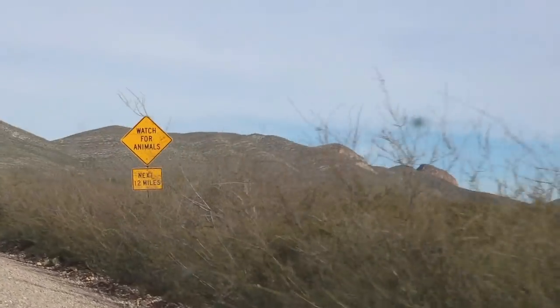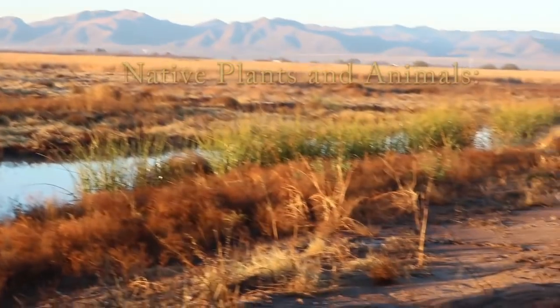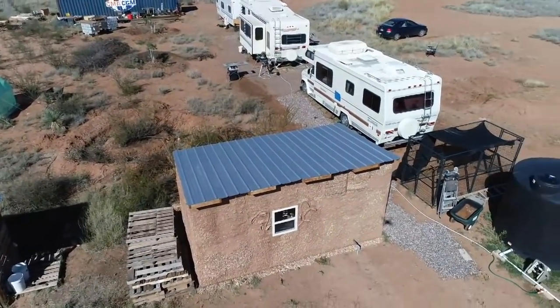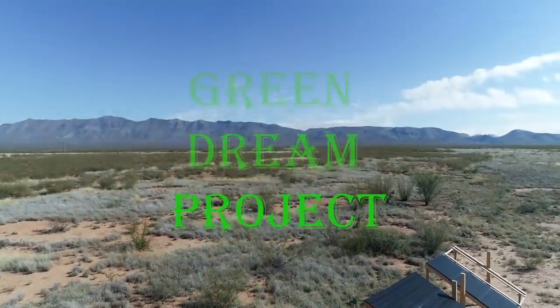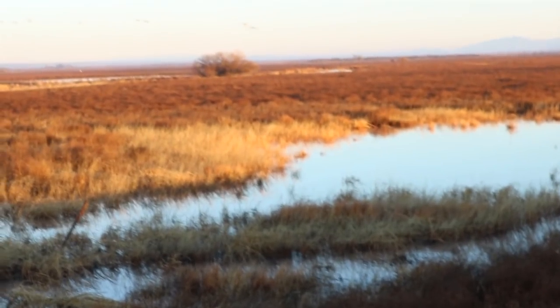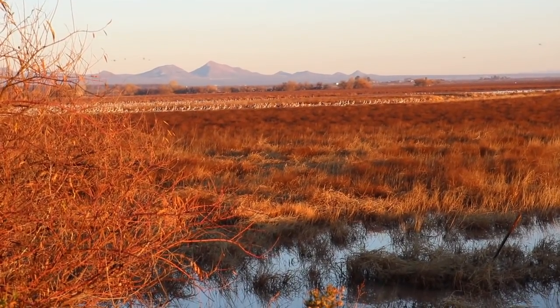We are on a quest, on a mission to find the native plant and animal species of southeastern Arizona.